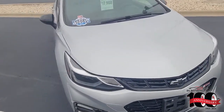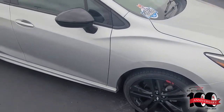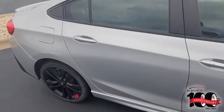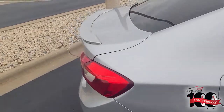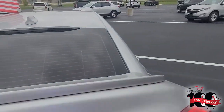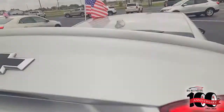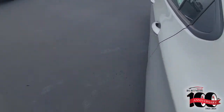You see the RS badging on the grill, it's got the red line package, it's got the stripes on the tires — really sharp color combination. It's a one-owner vehicle, clean, and the inside is in really nice shape too.